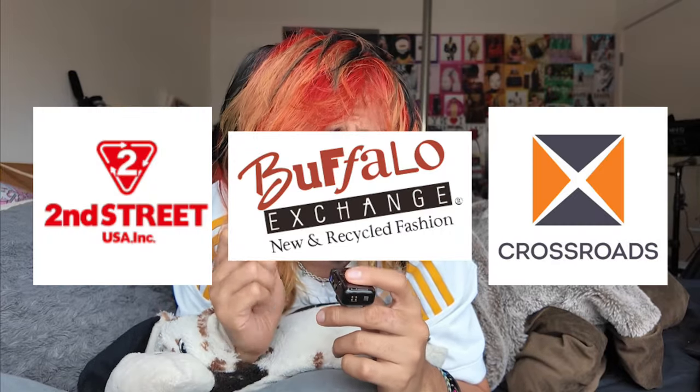Is taking your clothes to a resale store like Second Street, Buffalo Exchange, Crossroads, or Wasteland worth it to make money? We're going to talk about that in this video. I'm going to take clothes over to Second Street and show you guys exactly how much money I want to get for the clothes I'm going to take versus what they actually give me.